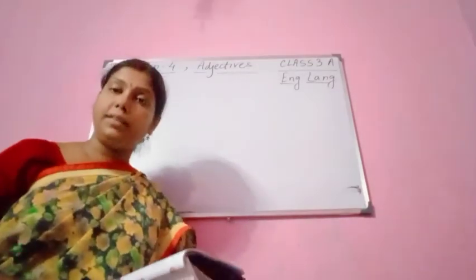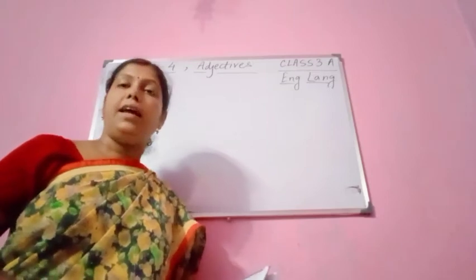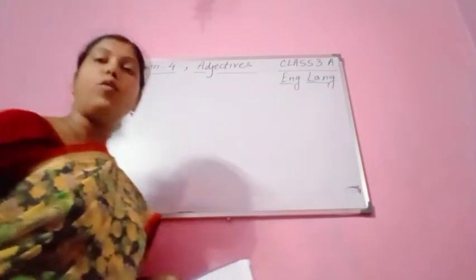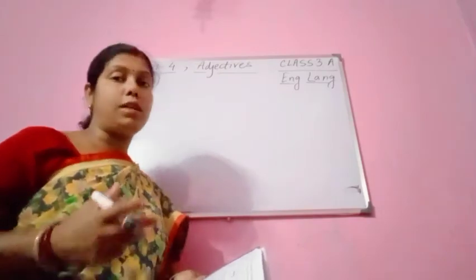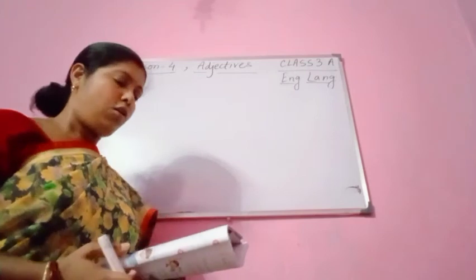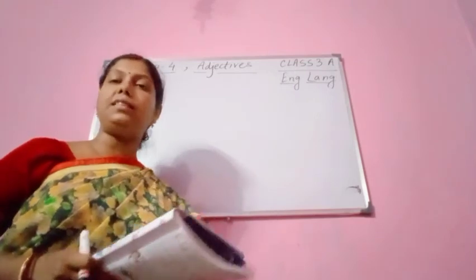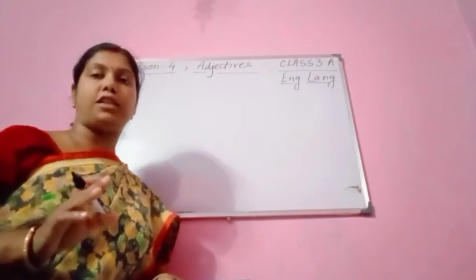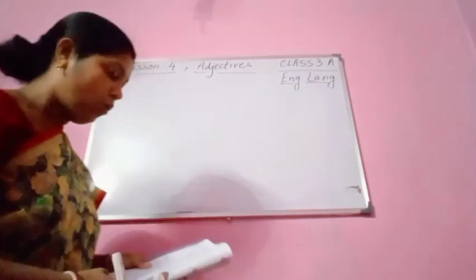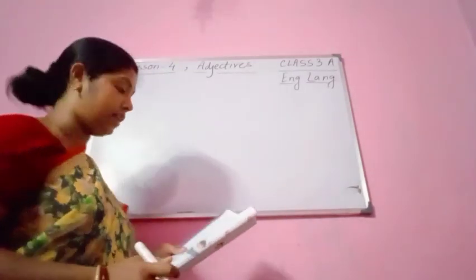Adjectives we have already done, so this is exercise C. In this lesson we discussed about adjectives — what are adjectives? They give us more information about nouns, or you can say they give us more detailed information about nouns. Make this paragraph more interesting by adding one adjective in each sentence. Whatever you want you can add, but it should be an adjective.